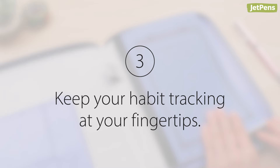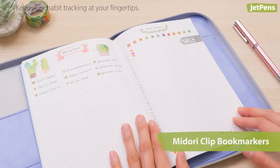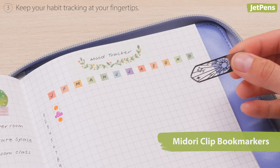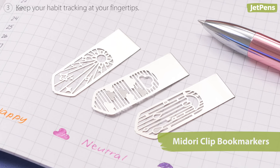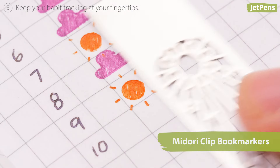Third, keep your habit tracking at your fingertips. Make sure you fill out your habit trackers on a regular basis. The Midori Clip Bookmarkers make it easy to turn to the right page, and they won't add extra bulk to your planner. They're not just bookmarks though — you can even use them as stencils to add fun designs to your trackers.